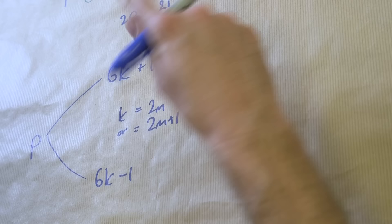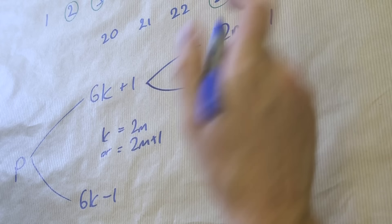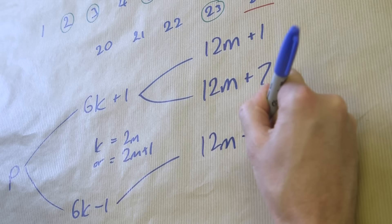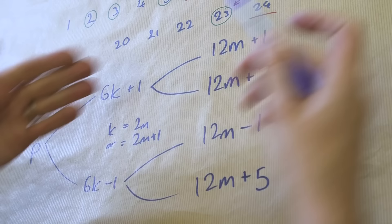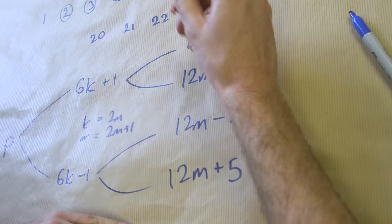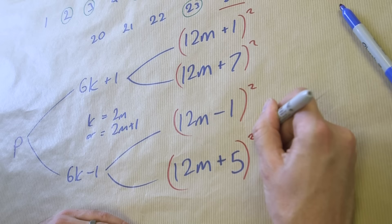I can split each of those into two options. For 6k+1: putting in 2m gives 12m+1, and putting in 2m+1 gives 12m+7. For 6k-1: putting in 2m gives 12m-1, and putting in 2m+1 gives 12m+5. So now every single prime number falls into one of these four categories. This is not an exhaustive check of every prime individually — I've taken all the options and put them into four categories, and I'll check each category separately.